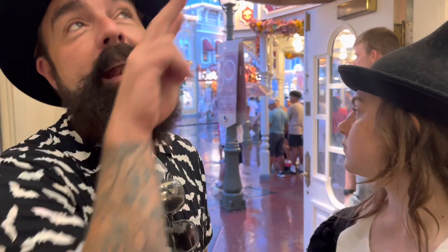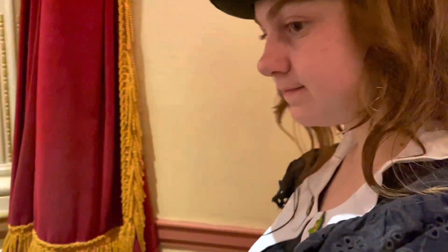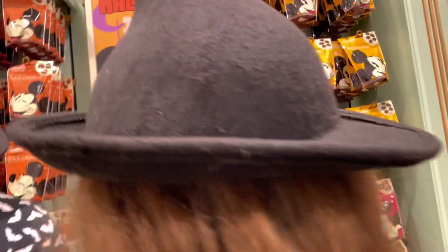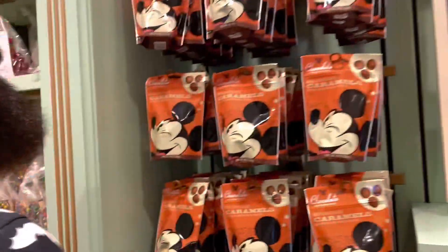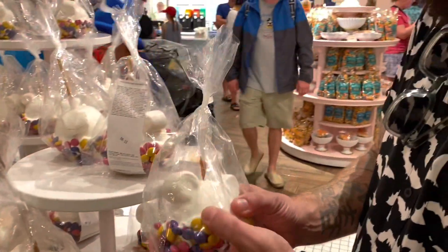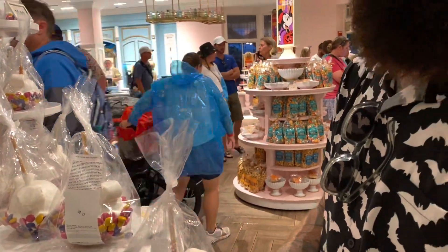This is my favorite time of year when it pours at Disney and everybody leaves. Since we're inside we might as well go to the confectionary — they might have some Halloween desserts. They are celebrating Halloween in here!